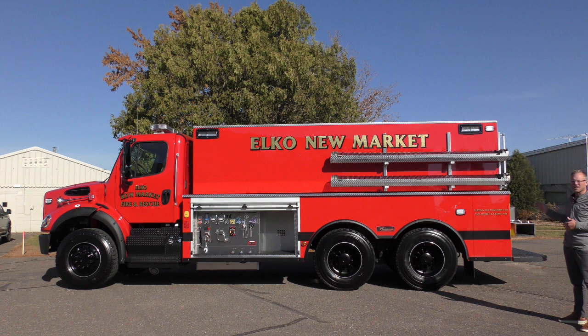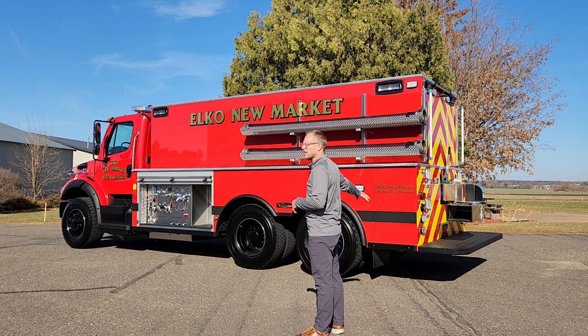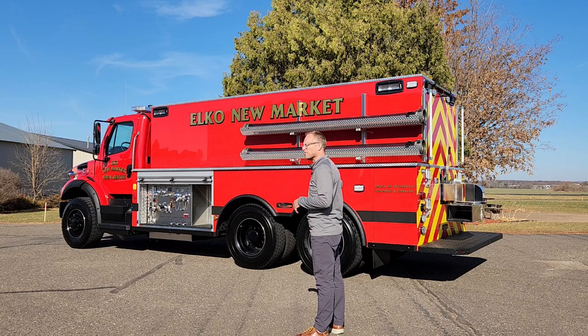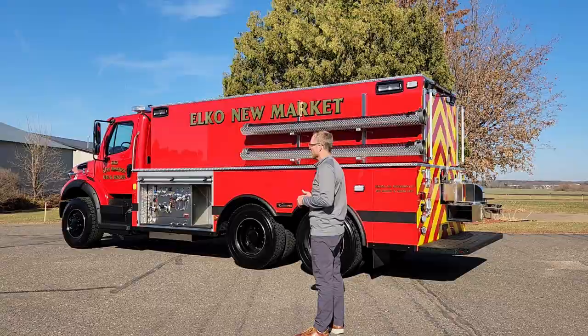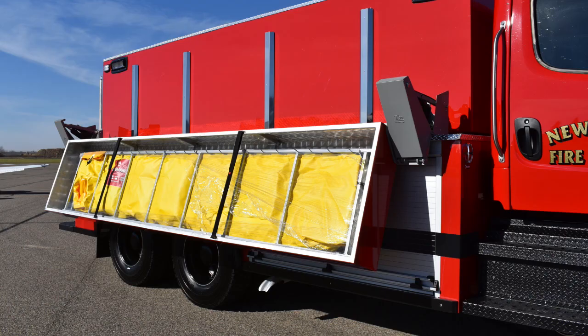This truck is bedazzled with the murdered-out look. We Rhino lined the fenderettes, the cab steps, the bumper, and the rear tailboard. We have heavy black poly rub rails which stick out a bit further than the typical rub rail, and it has the new Alcoa Dura Black painted aluminum wheels. It's a pretty menacing look overall and really cool looking.